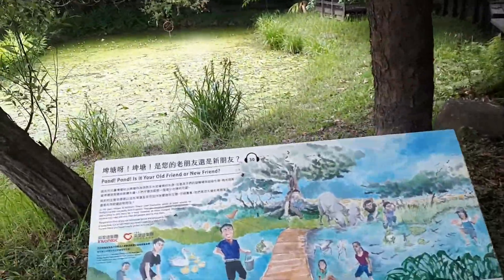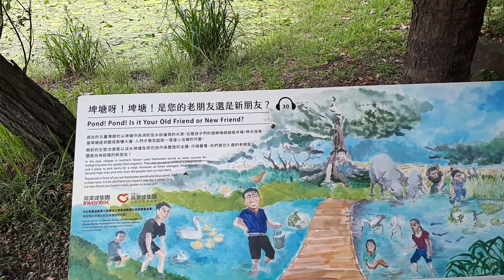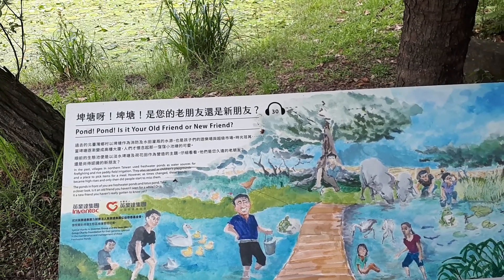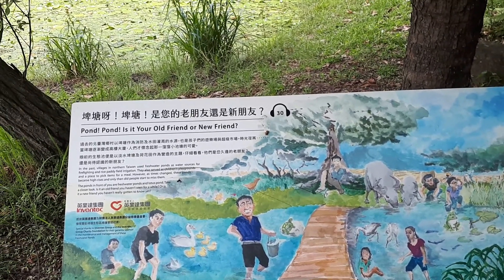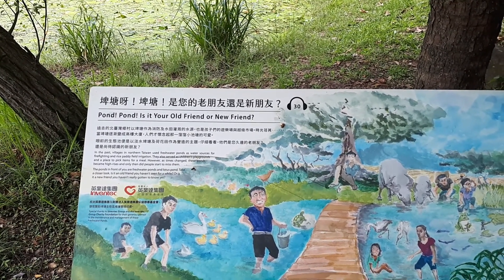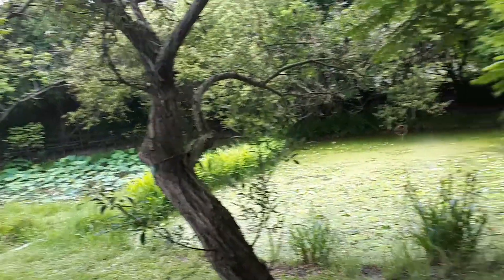In the past, villages in northern Taiwan used freshwater ponds as water sources for fire fighting and rice paddy field irrigation. They also served as children's playgrounds and a place to pick items for a meal. However, as time changed, these ponds became high-rises, and only then did people start to miss them. The ponds in front of you are freshwater ponds and lotus ponds. Is it an old friend you haven't seen for a while, or a new friend you haven't really gotten to know yet? That's very profound.